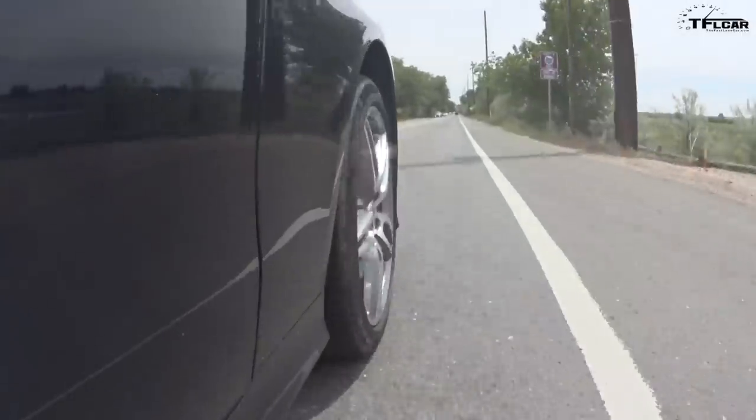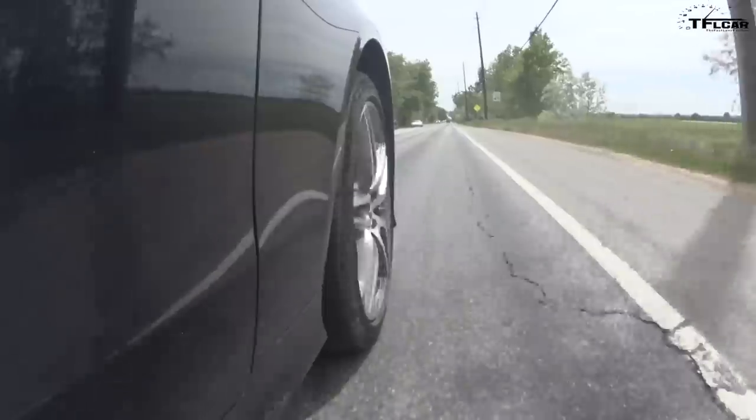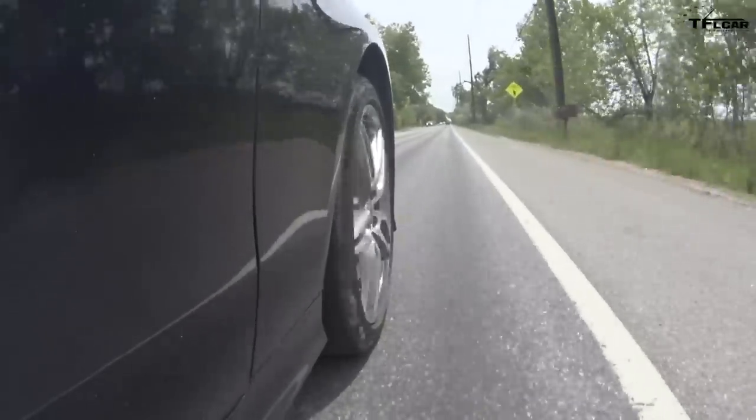We're going to go over these railroad tracks in about five seconds and you're going to feel something, but not a lot of something. Now that could have been just a little line on the concrete — as far as I'm concerned, this is the most compliant ride of any convertible I've ever driven.